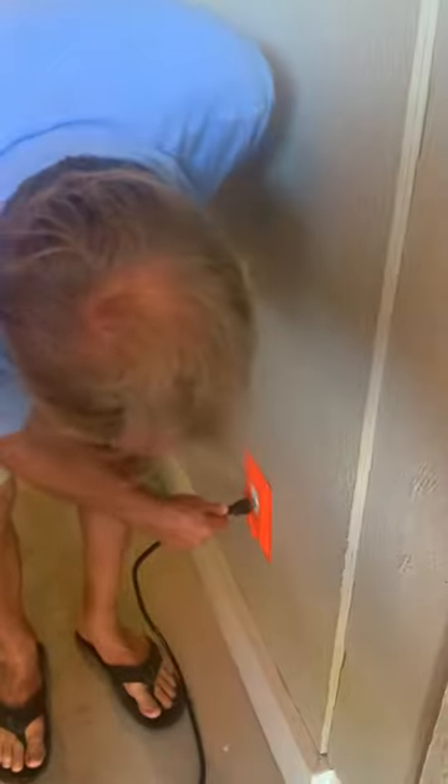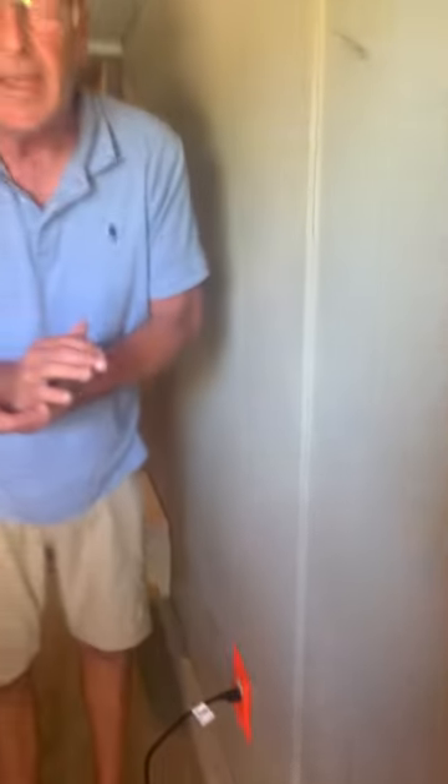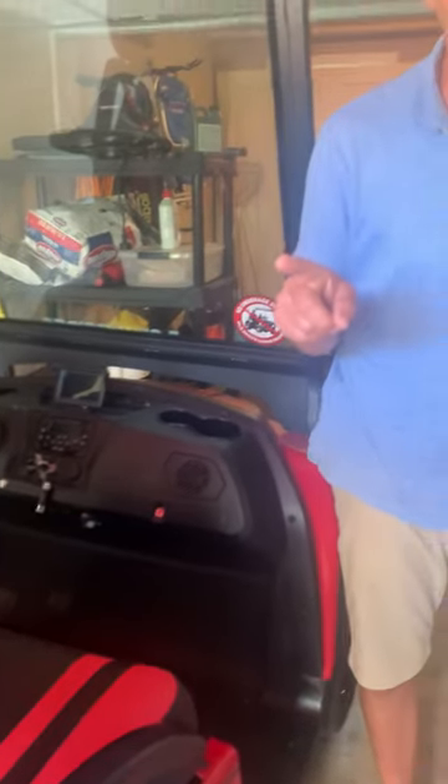To charge this cart, raise up the seat and grab the cord out of it — it plugs into the wall into this orange outlet. If you're not driving it, have it plugged up with the key off and it will charge. When you leave, make sure you unplug it before you go. It has to have the key to operate and we only have one key right now, so don't lose the key.